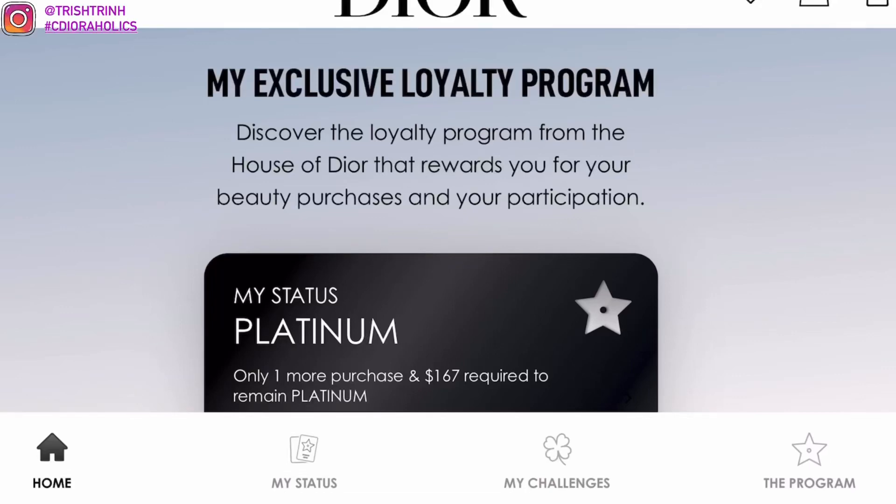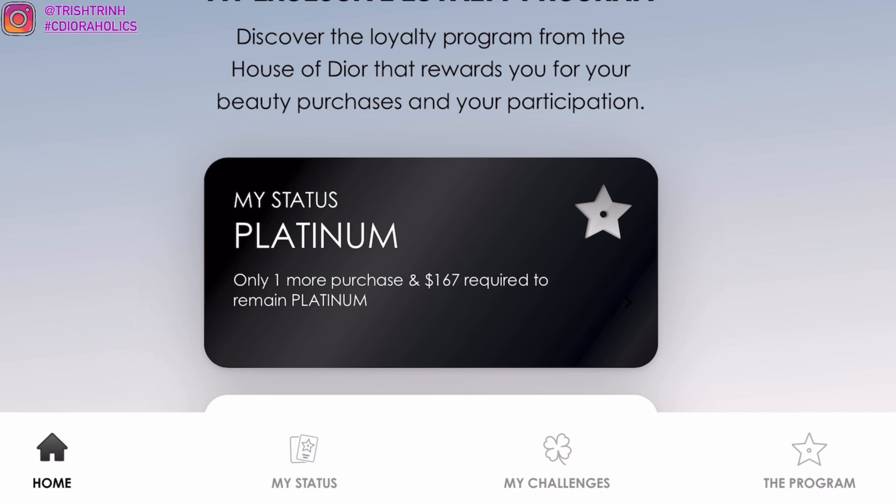Hey guys, it's Trish. Welcome back to my channel. In today's video, I'm going to be talking about the Dior Beauty Loyalty Program and also share with you guys the new Lucky Charm prizes and the raffles.